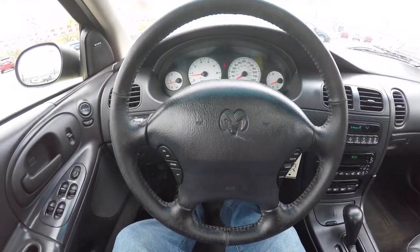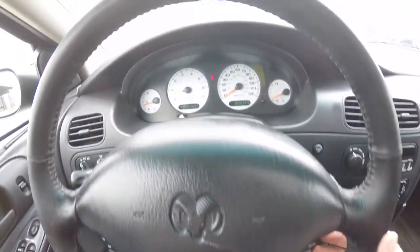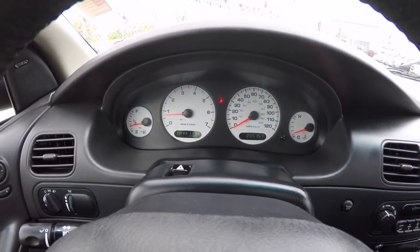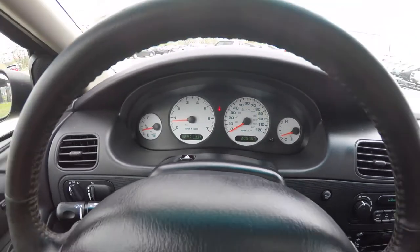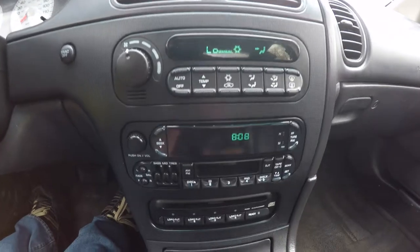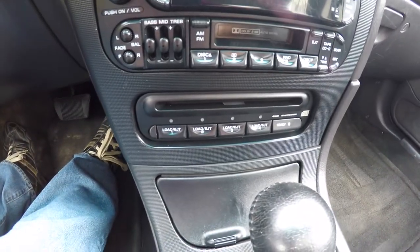Taking a pan through the interior to show it in more detail. There are cruise control switches on the steering wheel. This vehicle currently has 205,157 miles on it. It is equipped with automatic climate control, and an AM/FM cassette player with 4-disc in-dash CD player.